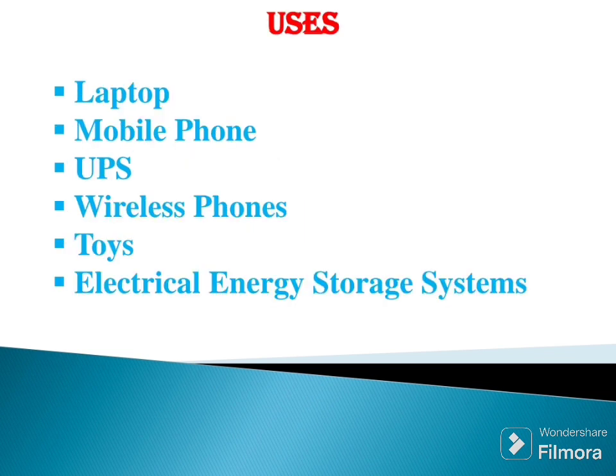Finally, the uses of lithium ion battery. It is used in laptops, mobile phones, UPS, wireless phones, toys, and electrical energy storage systems. That's all. Thank you.